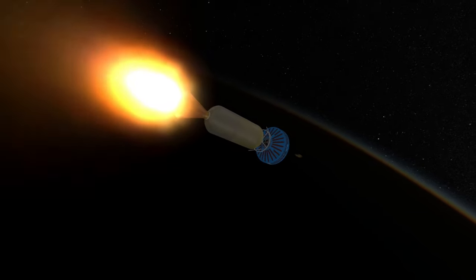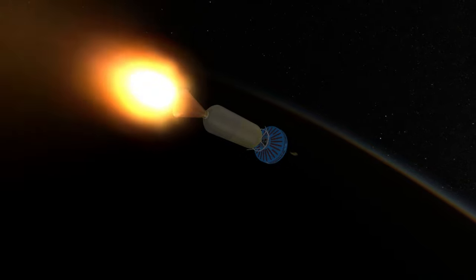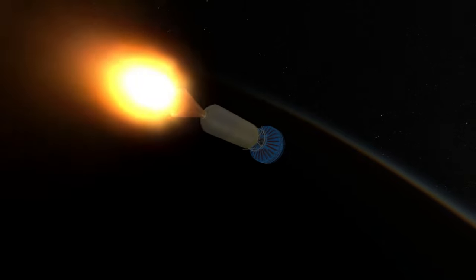In a last-ditch attempt to keep it in orbit, NASA considered firing the probe's retro motors to boost that periapsis, but by the time this would be done, the ignition system had frozen.